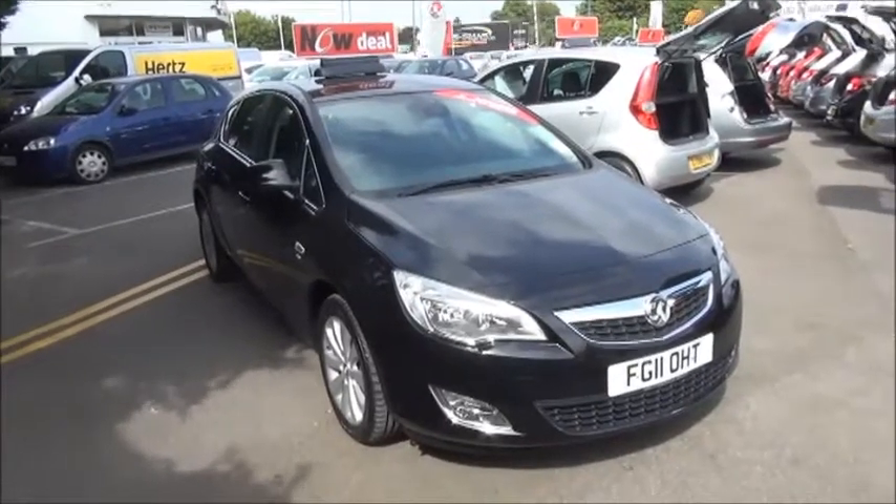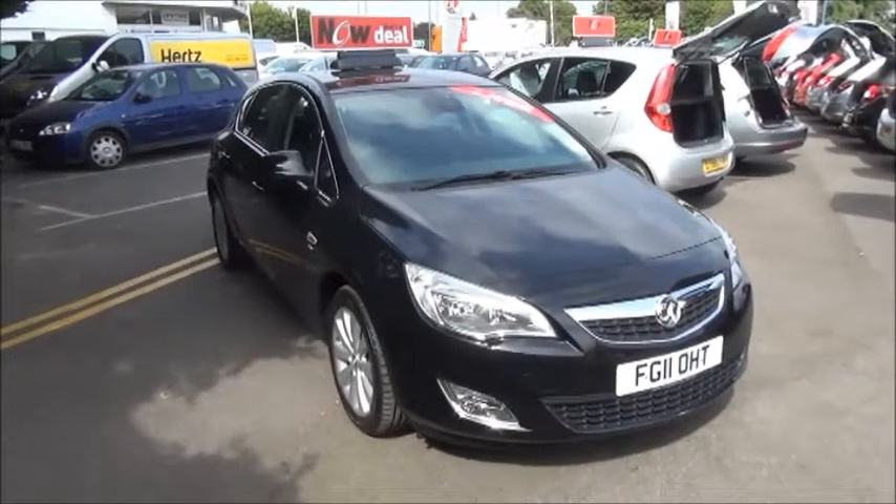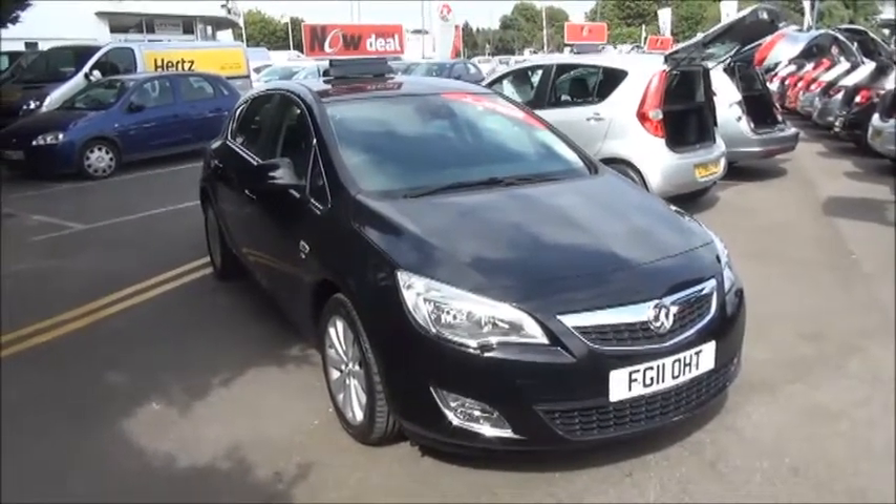Welcome to Now Vauxhall. Here today we have a Vauxhall Astra 1.6 Elite 5-door fitted with an automatic transmission.